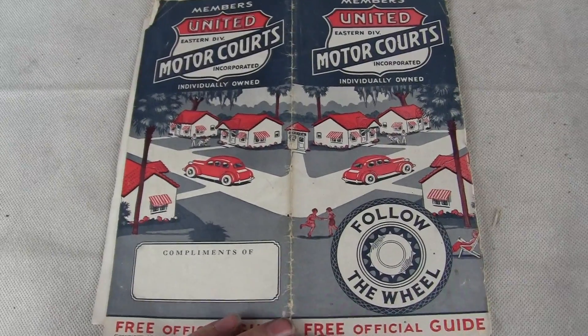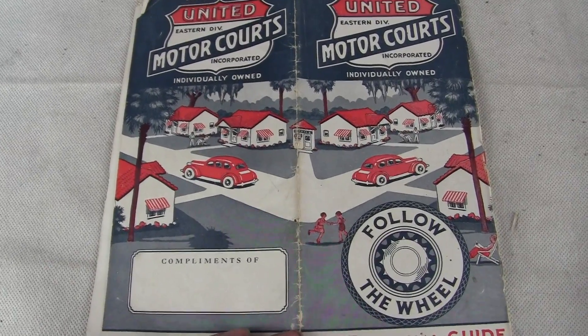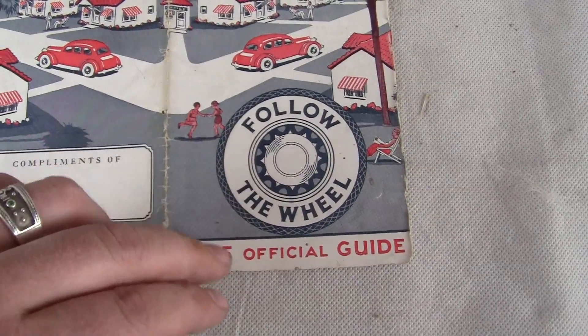If you have any questions or comments, please give us a call or message us. Please check out our other auctions as we're selling similar items. It's a great depiction of an old-time neighborhood with children playing, cars, and an old-timey wheel right here. It says follow the wheel.